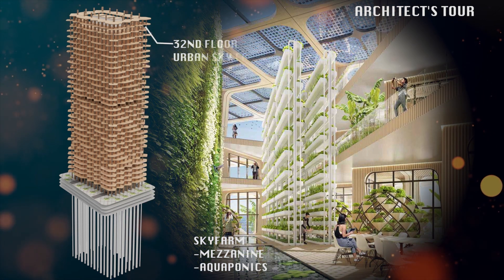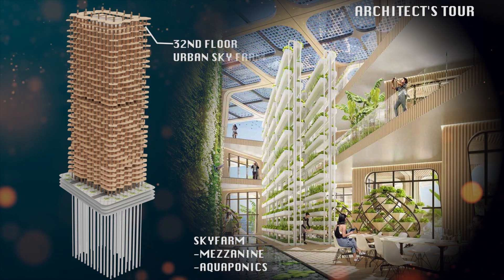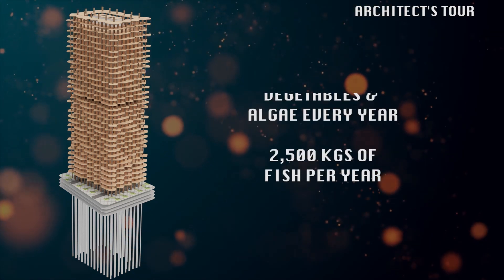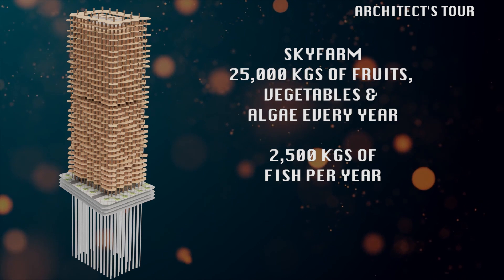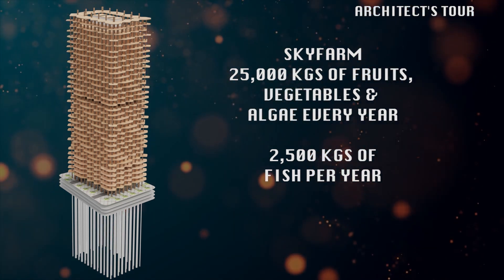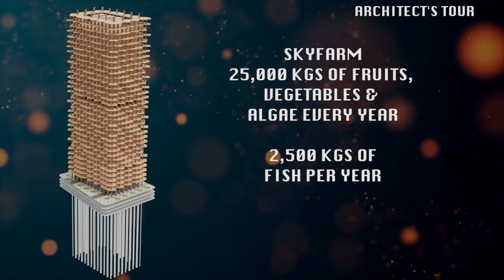On the 32nd floor is an urban sky farm, two mezzanines, and aquaponics that produces fruits, vegetables, and algae. The sky farm will be able to produce 25,000 kilos of fruits, vegetables, and algae, and 2,500 kilos of fish per year.